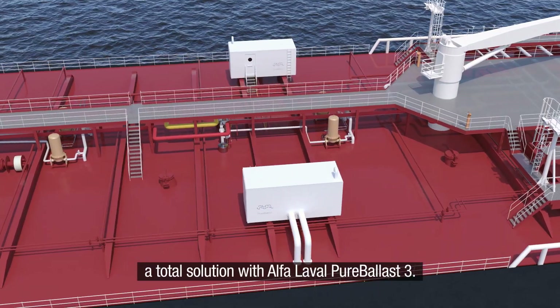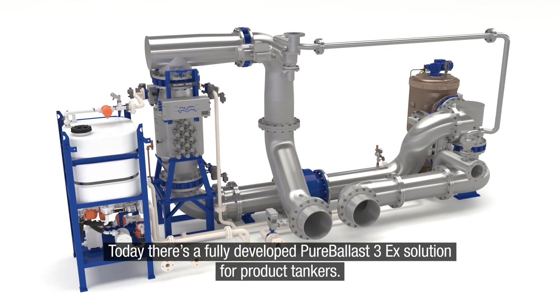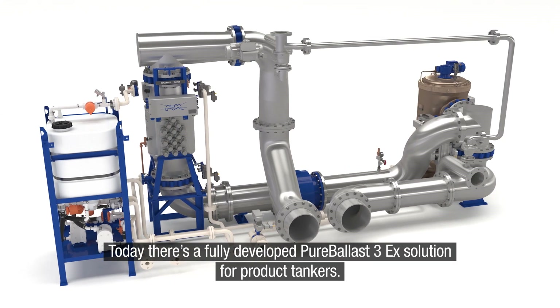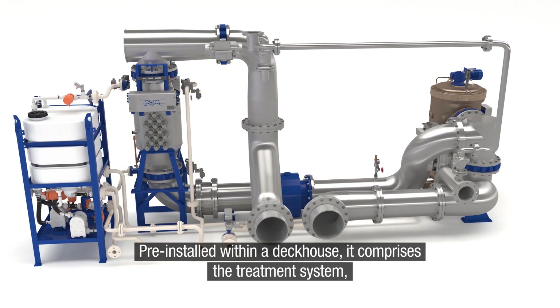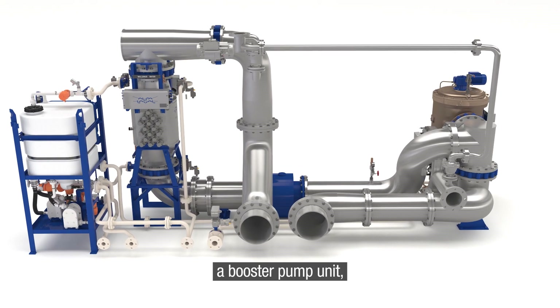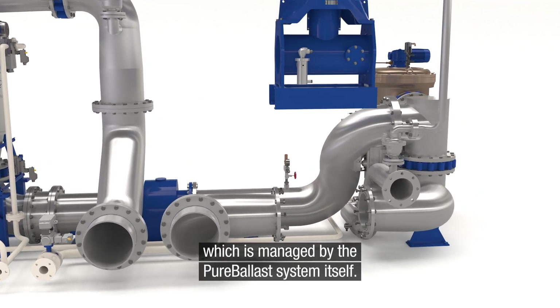A total solution with Alpha Laval Pure Ballast 3. Today, there's a fully developed Pure Ballast 3 EX solution for product tankers. Pre-installed within a deck house, it comprises the treatment system, a booster pump unit and VFD control, which is managed by the Pure Ballast system itself.